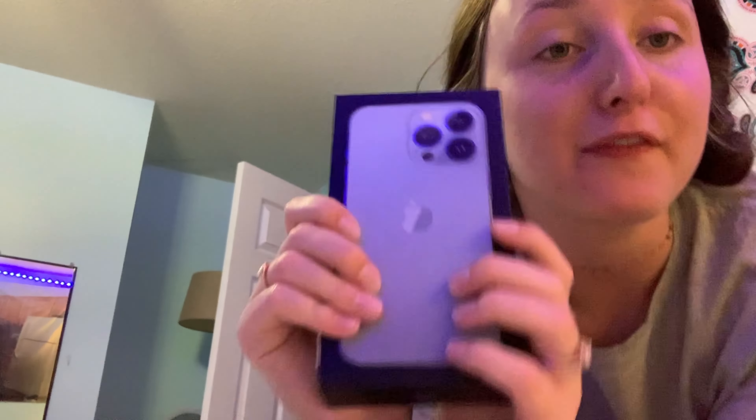Hi guys, welcome back to my channel. So today I'm going to be doing what's on my iPhone. I'm filming on my old phone right now. I got the iPhone 13 Pro in the Sierra Blue.